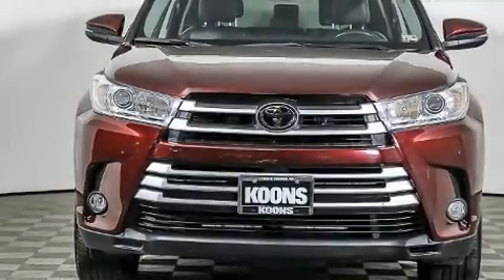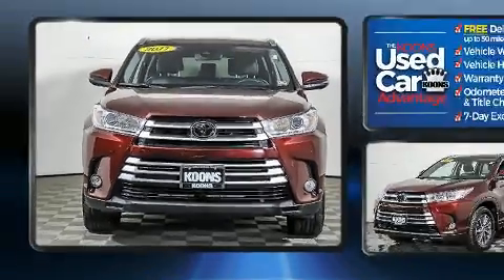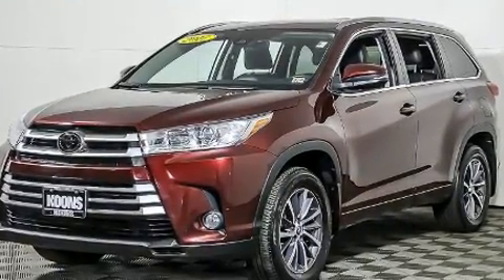You can expect a lot from the 2017 Toyota Highlander with less than 40,000 miles on the odometer. This four-door sport utility vehicle prioritizes comfort, safety, and convenience. Under the hood you'll find a six-cylinder engine with more than 270 horsepower.